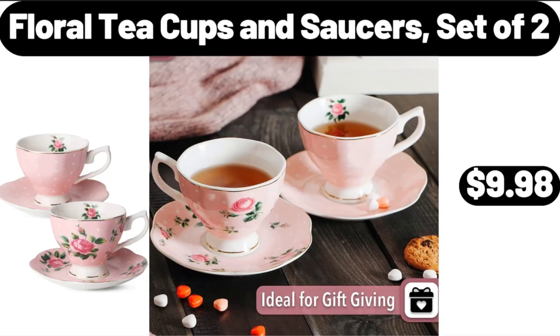Floral Tea Cups and Saucers, $2.99. Friends, what do you think about the prices of the products? Are they too high? Please share your thoughts with us in the comments.